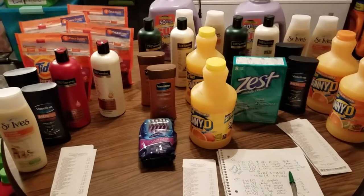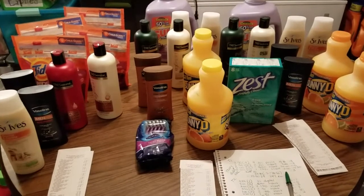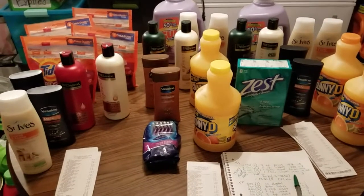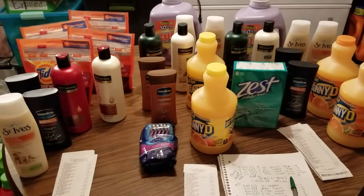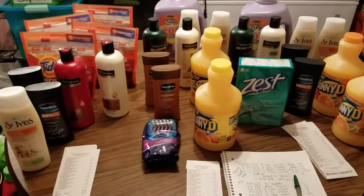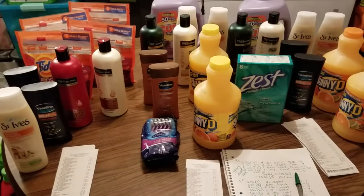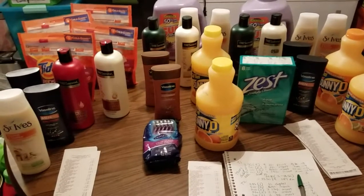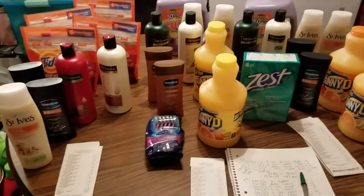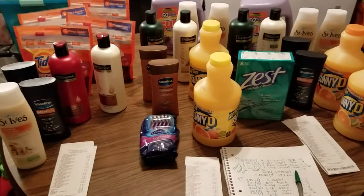I wanted to go back today just to test a theory. Yesterday's haul was a five-off-25, and one of the managers told me you could actually use the three-off-15 with that. But in last night's video I said it just didn't add up right. So I went back with my receipt and tested the theory — and you guys, you cannot use the three-off-15 with the five-off-25. It will only take one of those coupons and kicks off the other, taking the lower value.